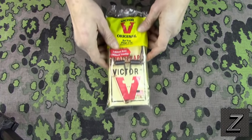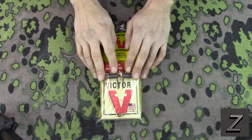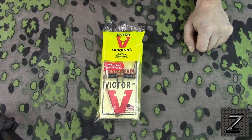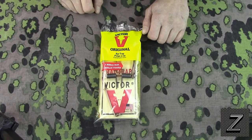Alright, I got the camera moved in to the workbench. Now of course you're going to need a rat trap for this tutorial, and you can pick these up at the hardware store, Walmart, some grocery stores will even sell these. You're going to need a trap.